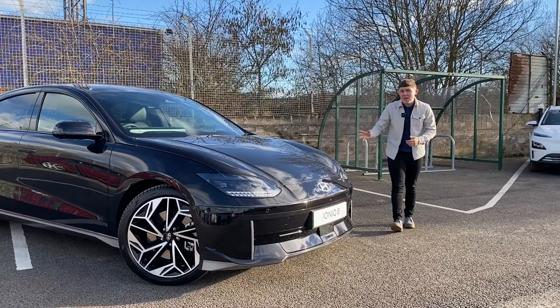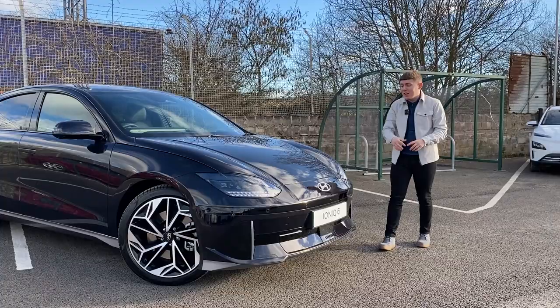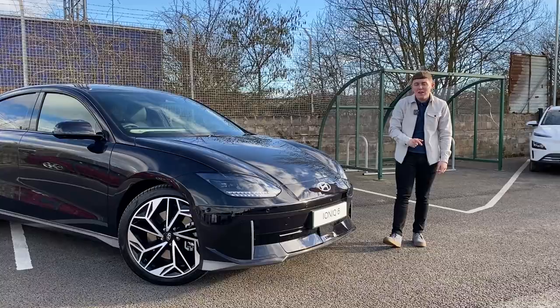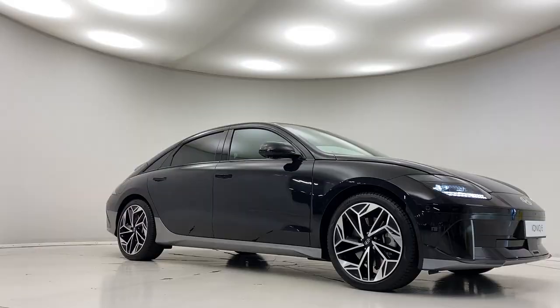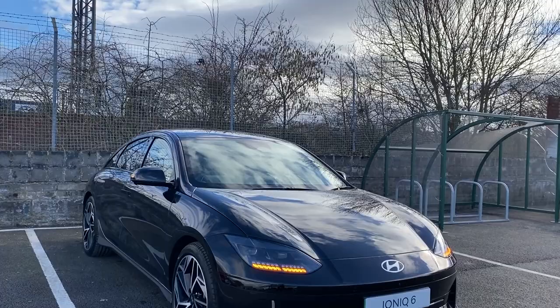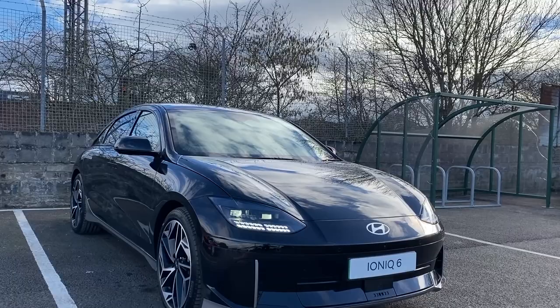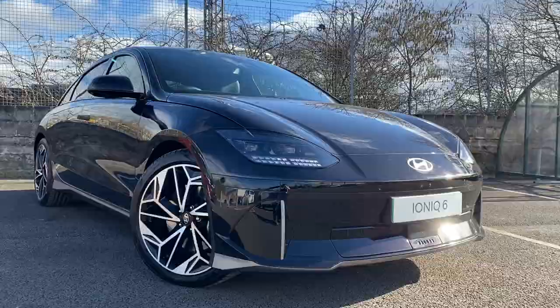Here you have it, the all-new Hyundai Ioniq 6. I think the design of this car has shocked quite a few people. If you compare it to the Ioniq 5, these are two completely different cars — they almost seem worlds apart. This almost has a fastback Porsche-type look, and I am a massive fan. If you cast your mind back to 2020, Hyundai actually released a concept car called Prophecy, and comparing the Ioniq 6 to Prophecy you can see where the inspirations come from. Usually you see a concept car and think it's just a futuristic design that's never going to come into fruition. The Ioniq 6 is proof that concept cars can actually come to life.